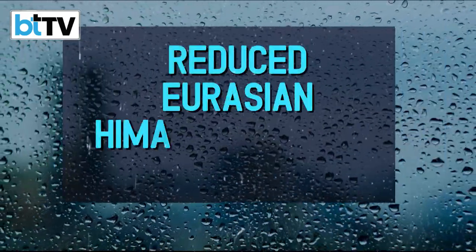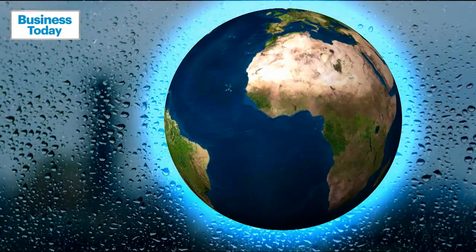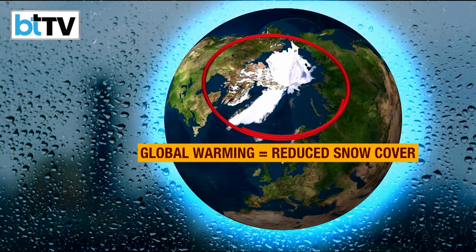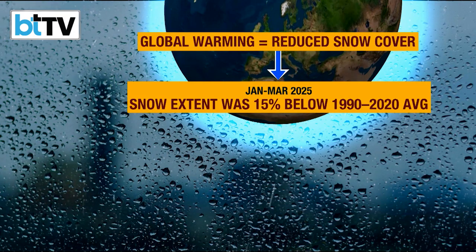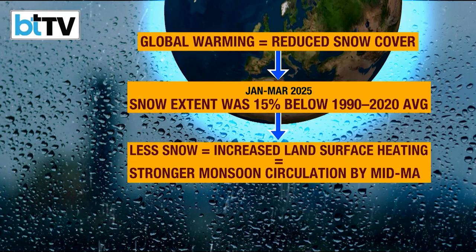The first factor is reduced snow cover. Global warming has led to a reduction in snow cover in two areas: Eurasia and the Himalayas. Between January and March this year, snow was 15% below the 1990–2020 average. Less snow increases land surface heating, one of the drivers of stronger monsoon circulation by mid-May.